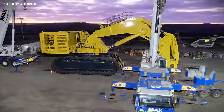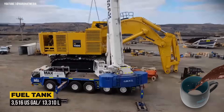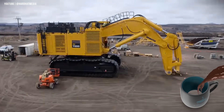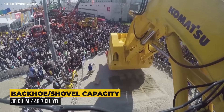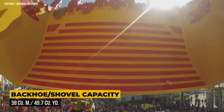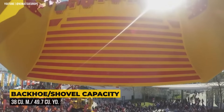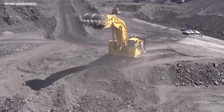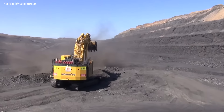This excavator's fuel tank holds 3,516 gallons of diesel fuel and is always ready for a refill. With a standard bucket capacity of 38 cubic meters or 49.7 cubic yards, this machine's bucket is always ready to hold more dirt, rocks, and other material than you'd expect. Whether you're using the shovel or backhoe configuration, you'll always have enough room for a big scoop of productivity.